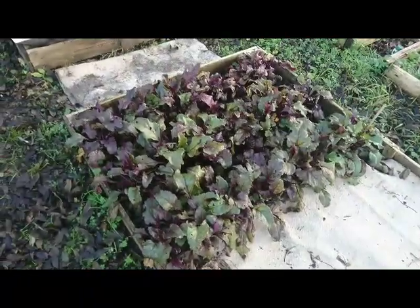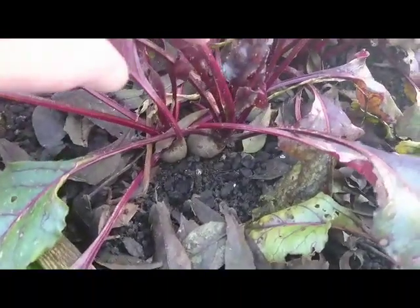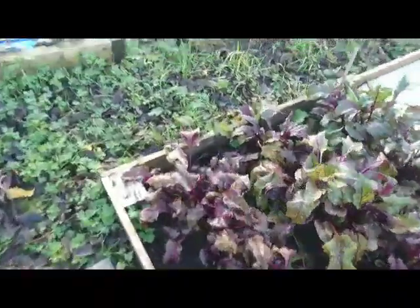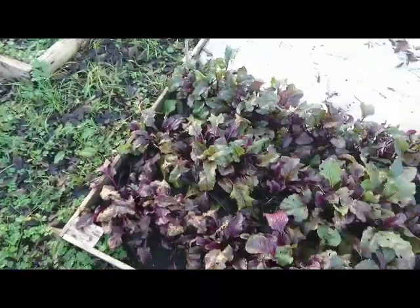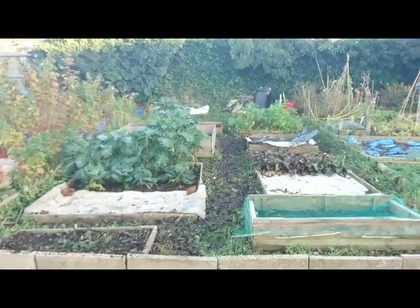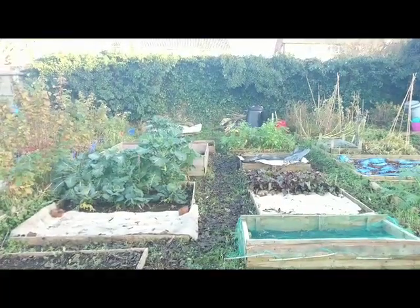The beetroots need thinning out soon, but to be honest the ones that do have a bit of space are about the same size anyway. I'll wait until they seem to not be catching up and then make a judgment. But yeah, that's everything for now guys — that's how everything's looking. Not a lot going on, but it is November so we're just coming to the end of the year. Thanks for dropping by again and take care.